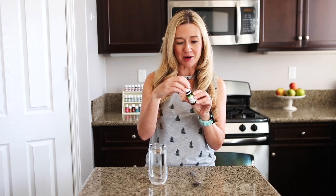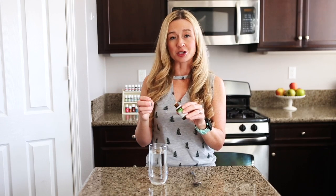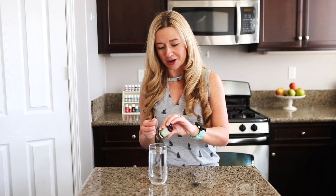As recommended on the back of the bottle, shake it up. I should also mention that this has Stevia in it, so this is just for internal use. You do not want to put this in your diffuser because the Stevia will clog it up. You can put two to four drops directly in your water.